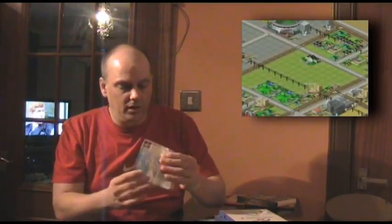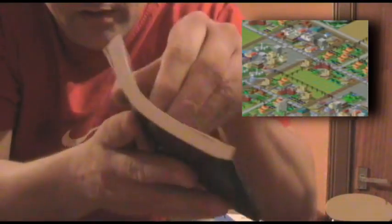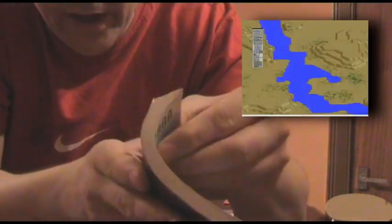Next one here is Sim City 2000. Again, this is in pristine condition. The box is great. The thickness of this manual is unbelievable — it's got about 47 languages or something in there. I mean, there are different languages in there, but jeez, come on.